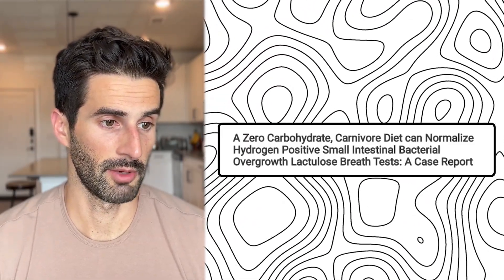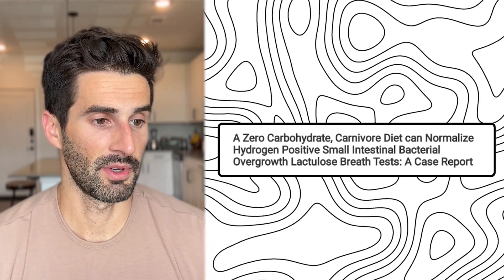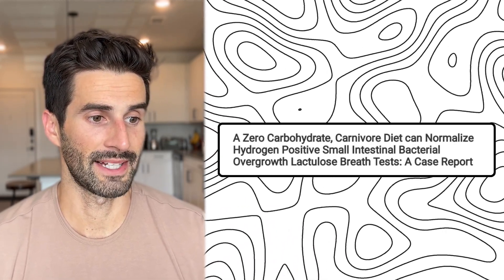This 2021 case report titled 'A Zero Carbohydrate Carnivore Diet Can Normalize Hydrogen-Positive Small Intestinal Bacterial Overgrowth Lactose Breath Test' looked at six patients who all had hydrogen-dominant SIBO — most of them with over 100 parts per million. After doing two to six weeks of a zero-carbohydrate carnivore diet — and to make the distinction, this excluded even foods like cheese that contain small amounts of carbohydrates or lactose.